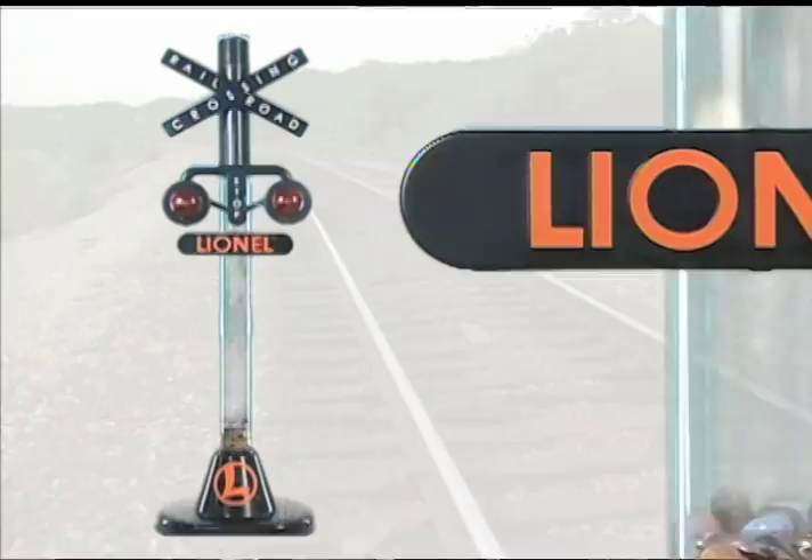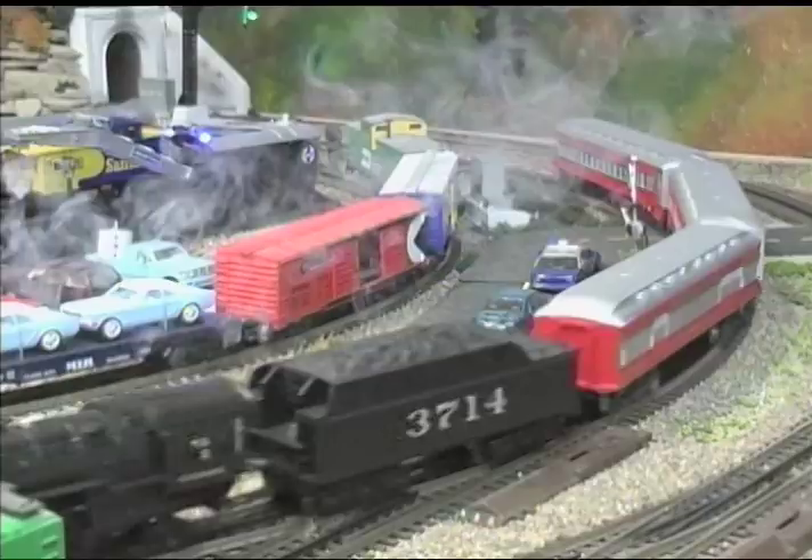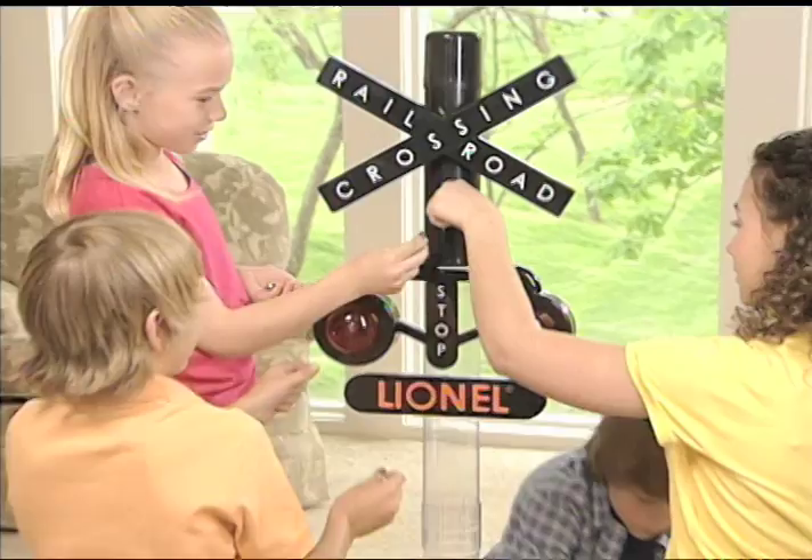Trains harken back to a simpler time in American history — a time of greatness, a time of ingenuity, a time of limitless possibilities. We'll celebrate those times with the Lionel Train Crossing Bank.